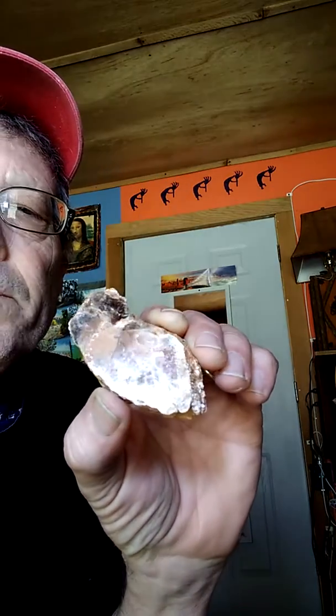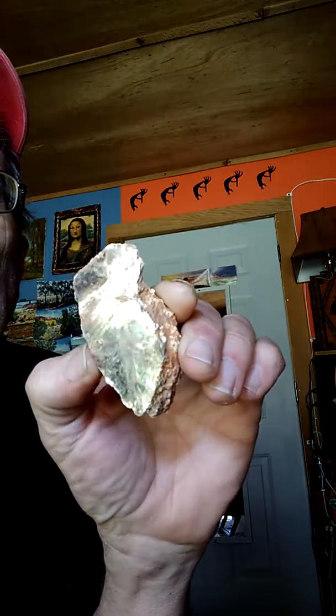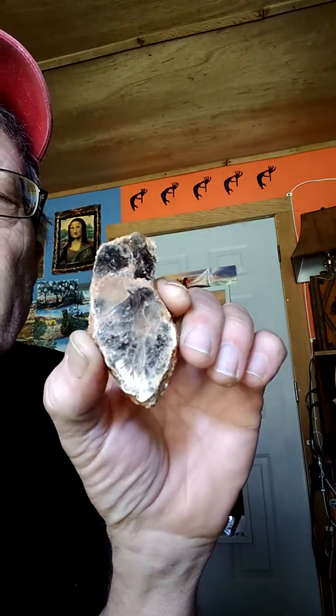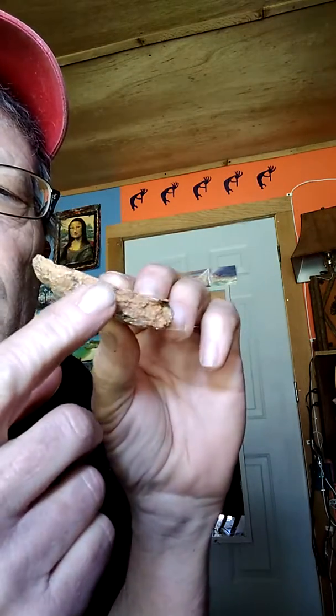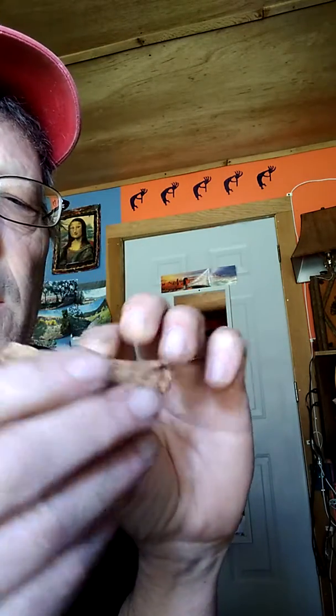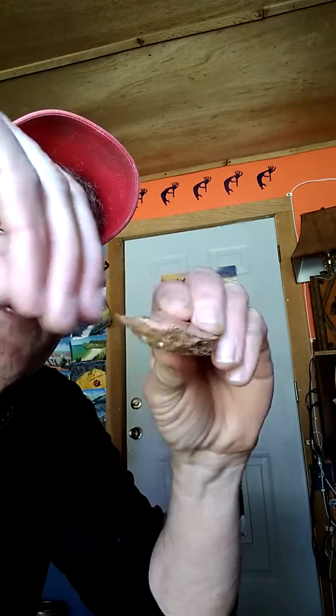Now let's talk about the third important mineral, and that is mica. This is a special kind of mica called muscovite mica, or white mica. Most people are familiar with mica — you know that it forms these really thin layers, and you can peel them off, like paper.